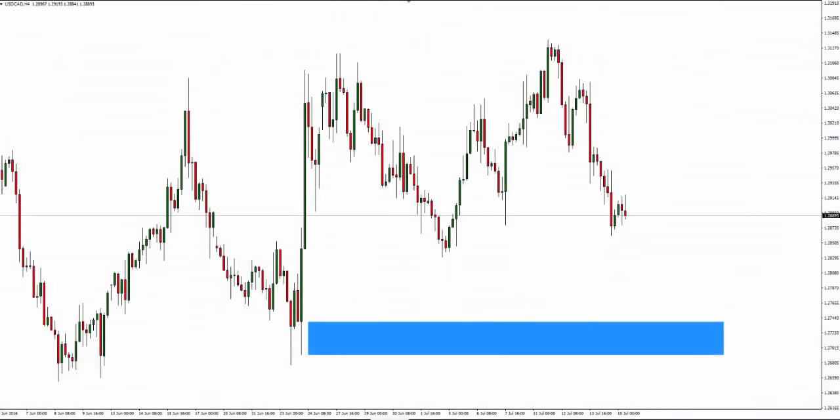Hello Traders, Mark Chapman here. I'm the creator of the trademarked Trap Traders concept. Welcome to today's Trap Traders trade of the day analysis. Today's date is the 15th of July 2016.